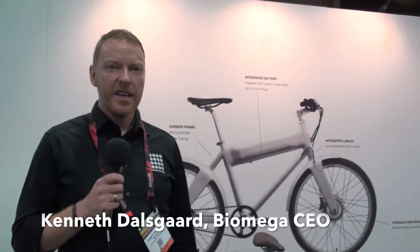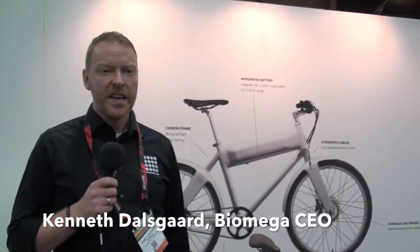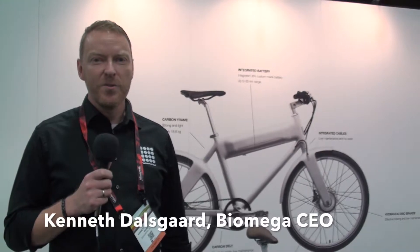My name is Kenneth, I'm the CEO of Biomega. I've been here for three years and now we are launching the new Oko e-bike.